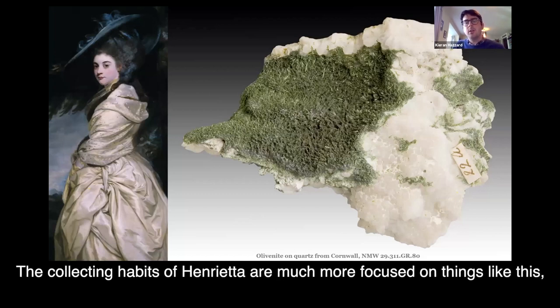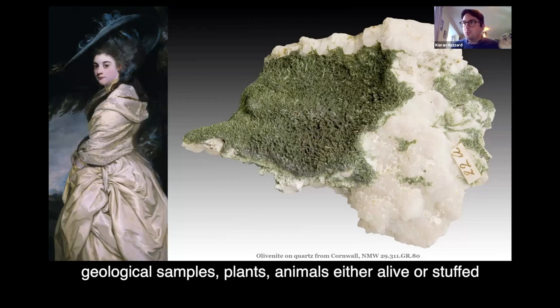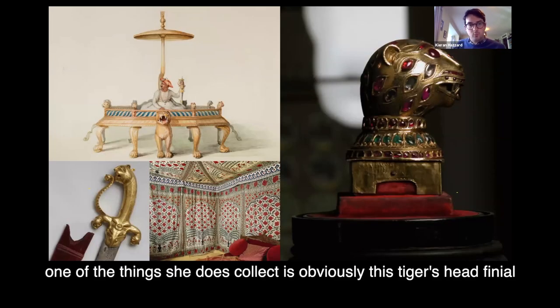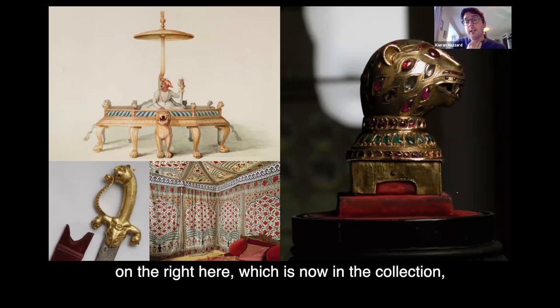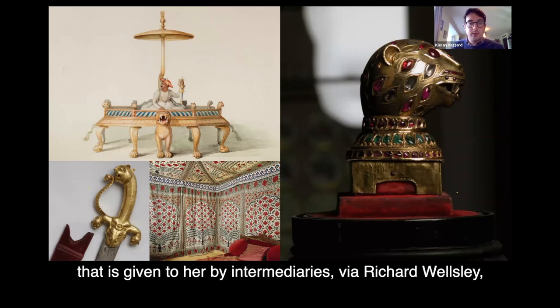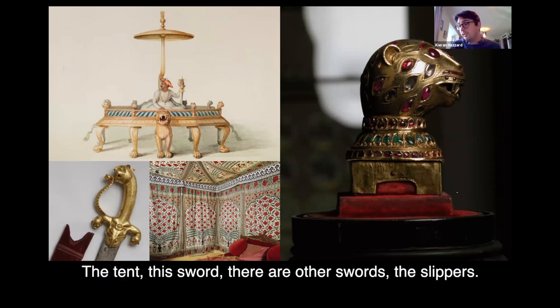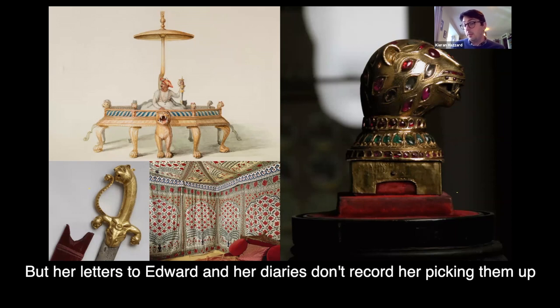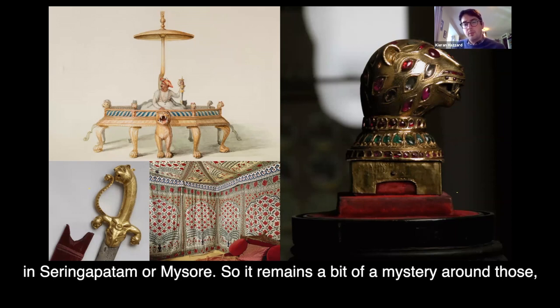Henrietta's collecting habits are much more focused on geological samples, plants, animals — either alive or stuffed. They have a huge menagerie. She's not going on a giant shopping trip around South India. One of the things she does collect is a tiger's head finial, which is now in the collection, but that was given to her via intermediaries via Richard Wellesley. There's also the tent, a sword, other items, and slippers. Her letters to Edward and her diaries don't record her picking them up in Seringapatam or Mysore, so there remains a bit of a mystery around those.